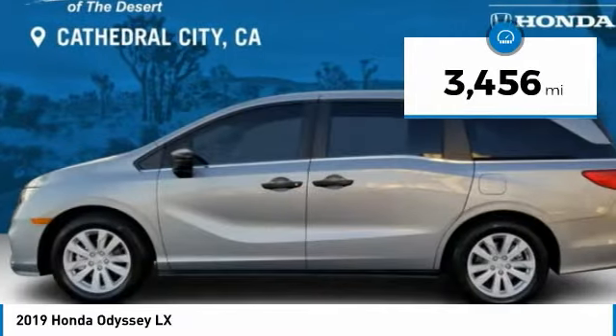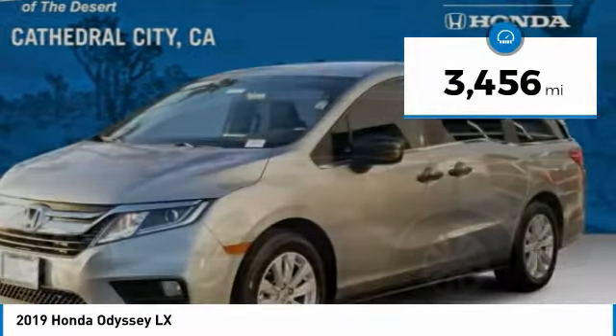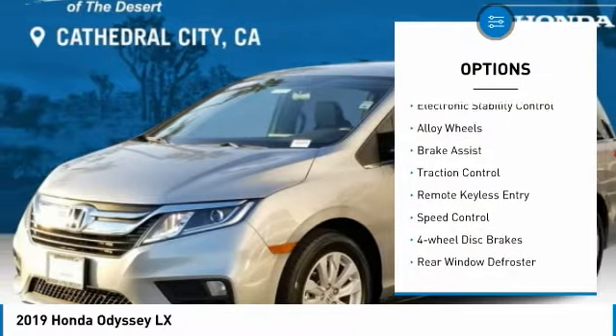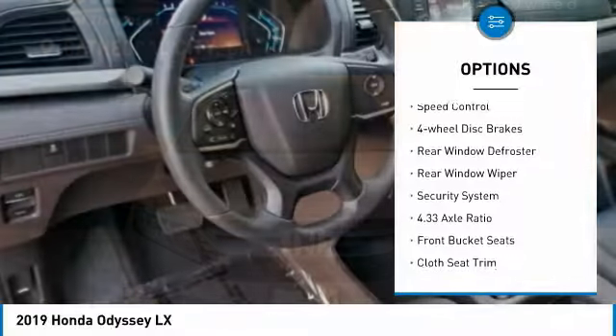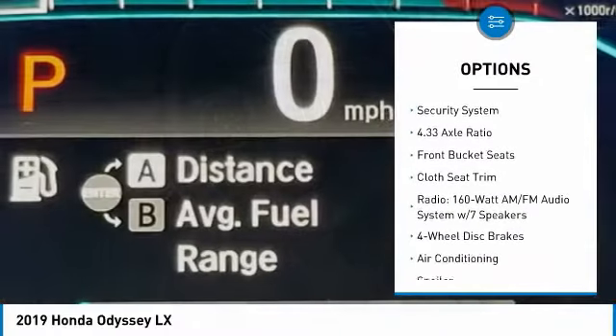This vehicle has less than 4,000 miles. Here are some of this vehicle's great options: electronic stability control, alloy wheels, brake assist, traction control, remote keyless entry, and speed control.